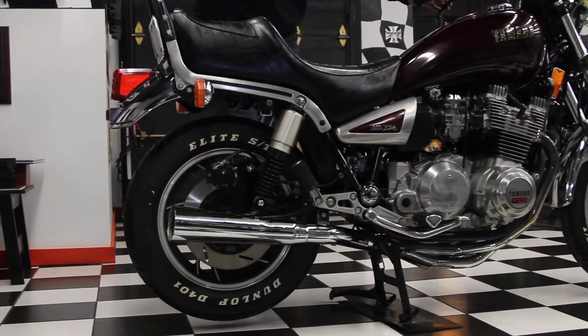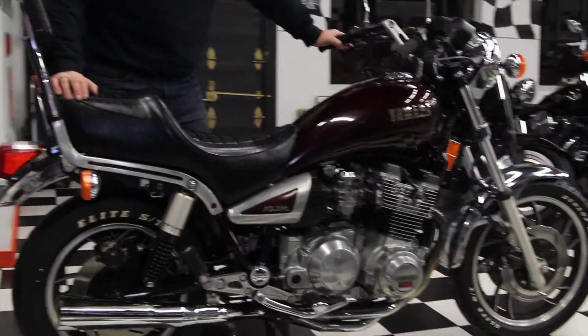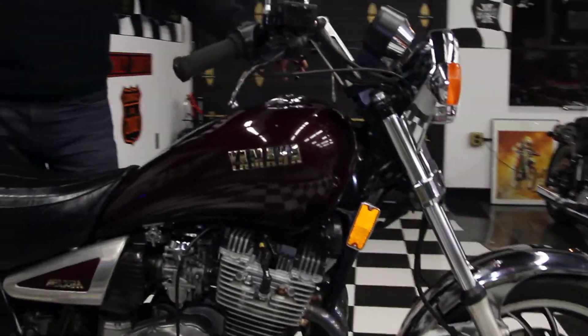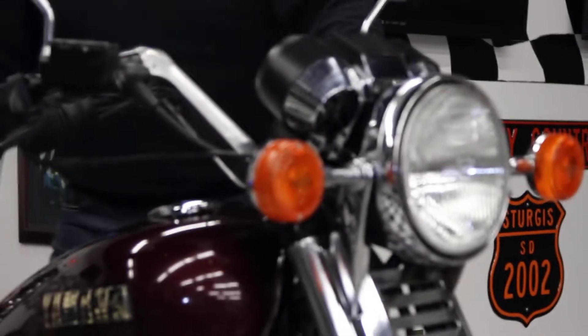It's a two-owner bike. The last owner, who was a dedicated Department of Corrections officer, lovingly cared for this thing for the last 21 years. As you can see, it's in excellent condition — it was never parked outside, never abused.